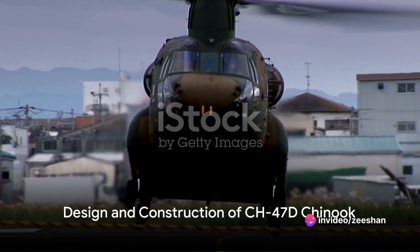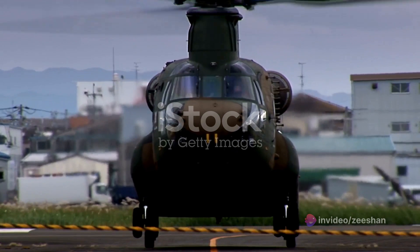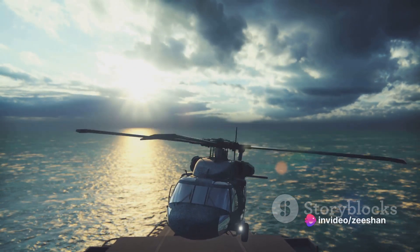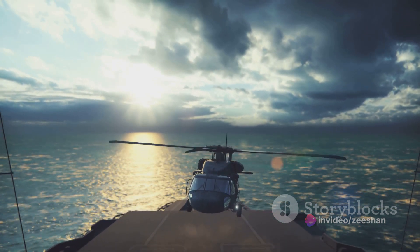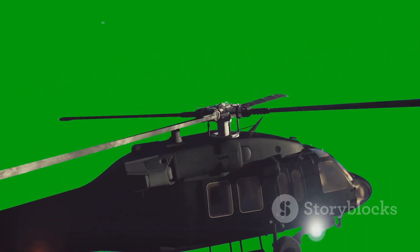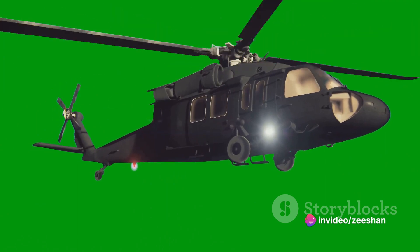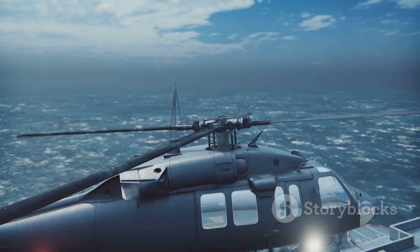At first glance, the CH-47D Chinook might seem like an ordinary helicopter, but don't be fooled. This beast of the skies boasts a unique design that sets it apart from its counterparts. One of the most distinctive features is its tandem rotor design — instead of the traditional main rotor and tail rotor setup, the Chinook sports two large rotors, one at the front and one at the rear. This provides unparalleled lift and stability, making it less affected by wind direction and speed, and enabling it to carry heavy loads that would be impossible for other helicopters.